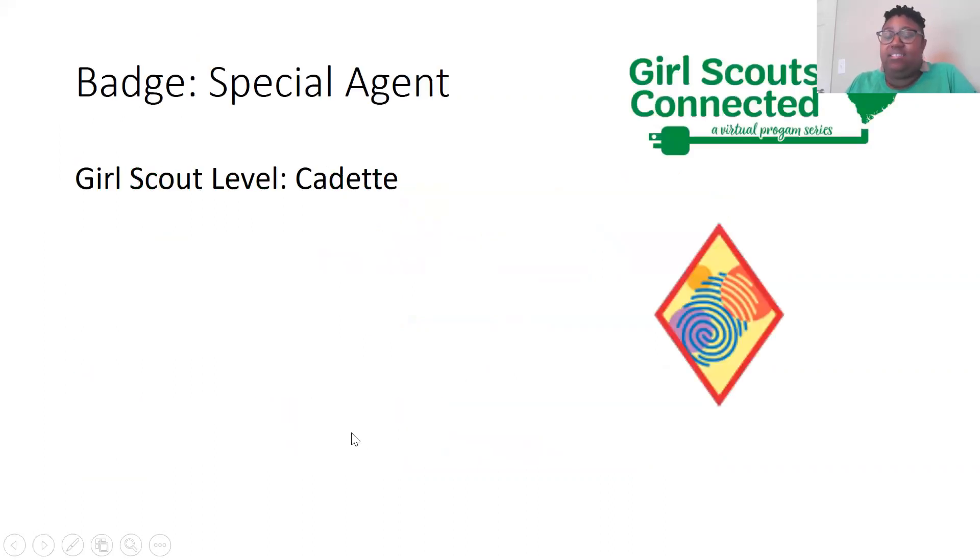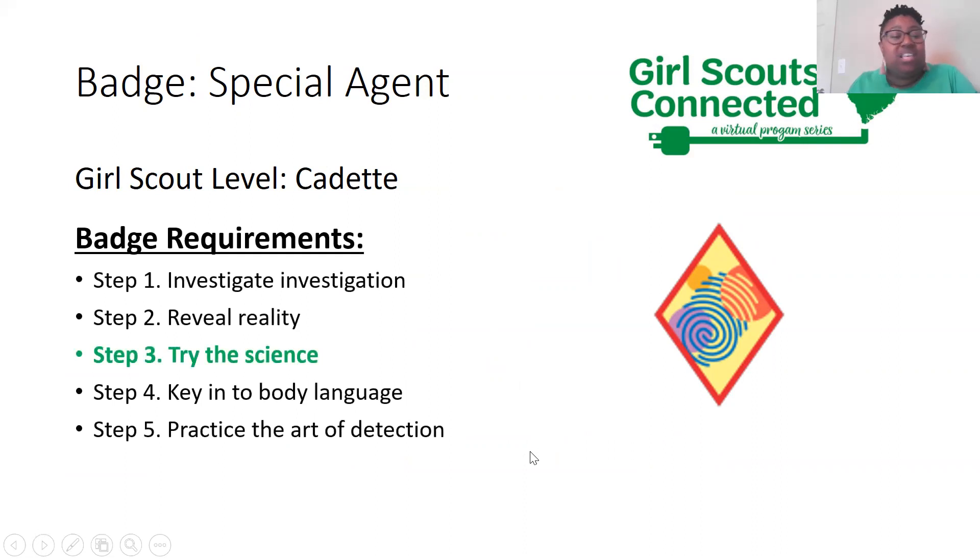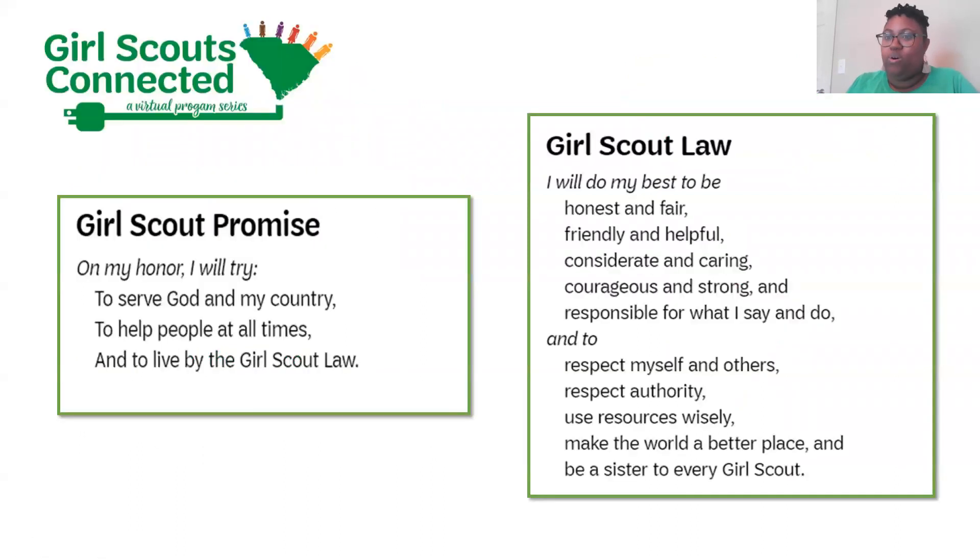Today's session is part of the Special Agent badge, which is a badge earned by cadets. It has five steps, but we're going to focus on step three today, which is 'Try the Science.' Since our activity takes a little bit of time to have a reaction, we're going to start with that first and then get into all the learnings after that.